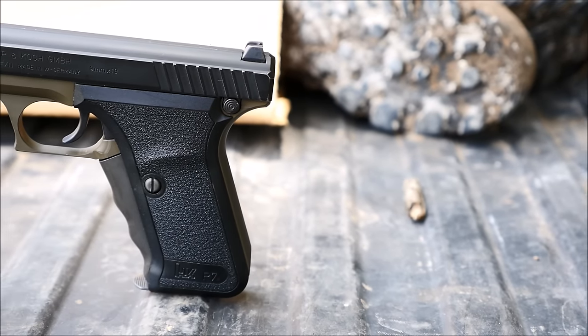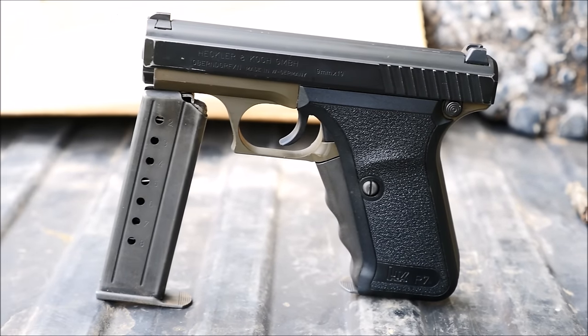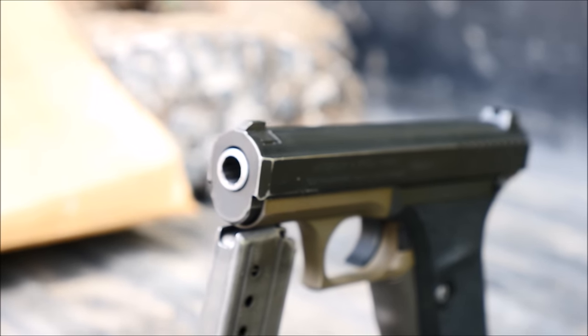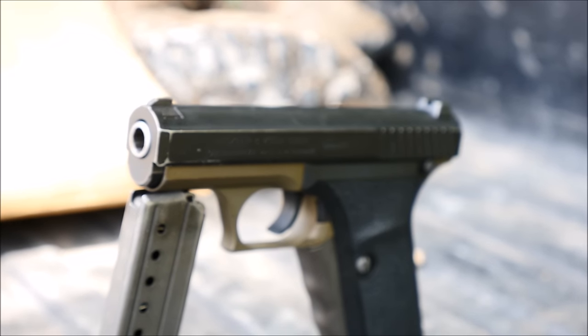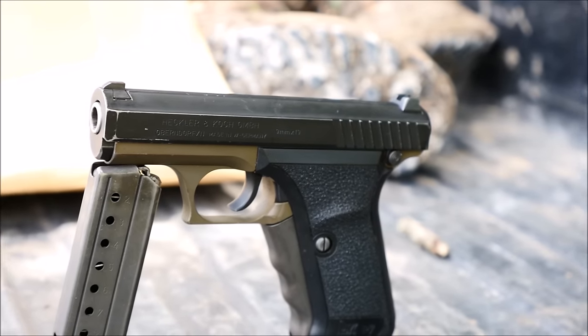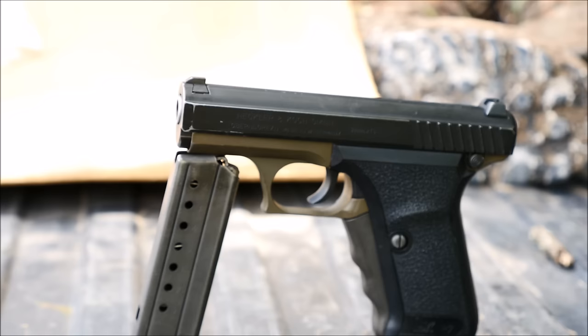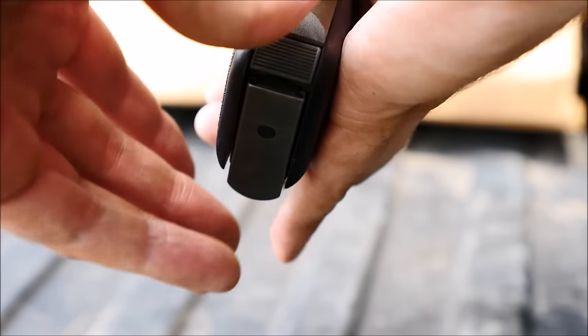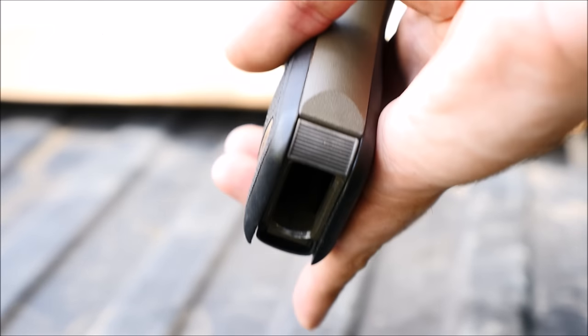The Heckler & Koch P7 handgun — a gun I talk about quite a lot on TFBTV, but I've never actually reviewed, so I figure it's probably time to get that out of the way. I've carried it for about five years, and it rides either on my person or in my laptop bag at all times. The only reason I'm making this video is because so many of you have requested it. So let's discuss a few merits of the P7.